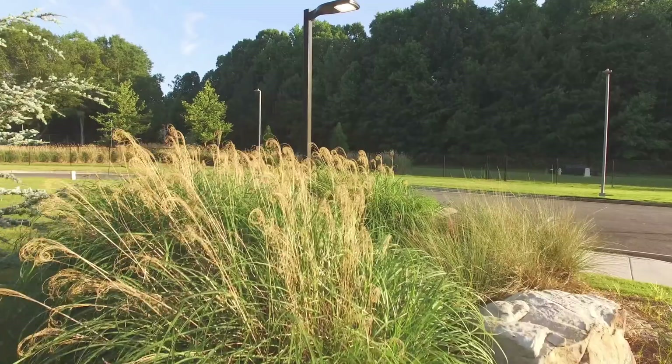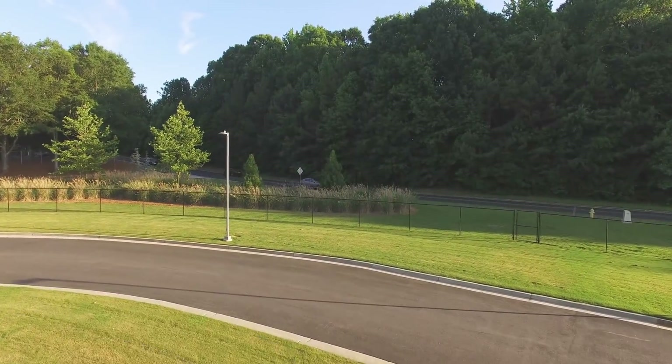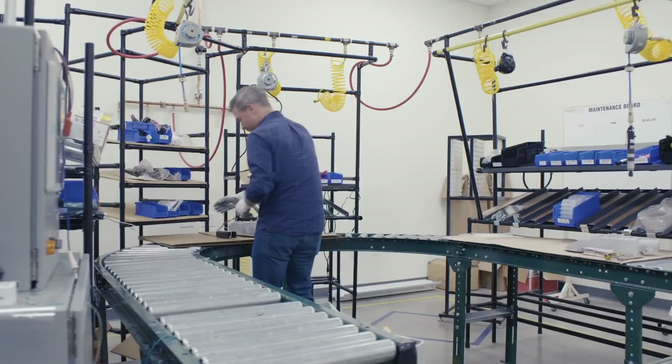Eventually, a space occupant that manages indoors will want to take their lighting controls outdoors. The technology embedded in nLight Air allows the user to extend that to any other space in the building, whether it be outdoors, an industrial space, or an office space.